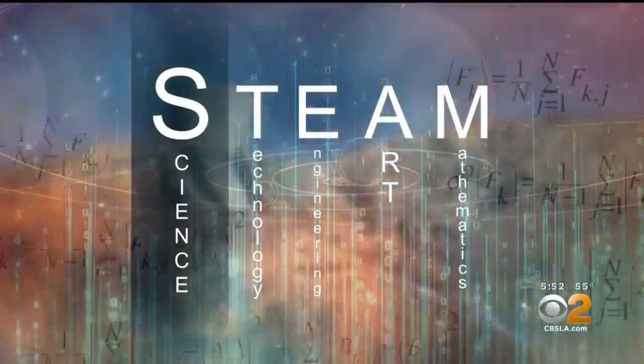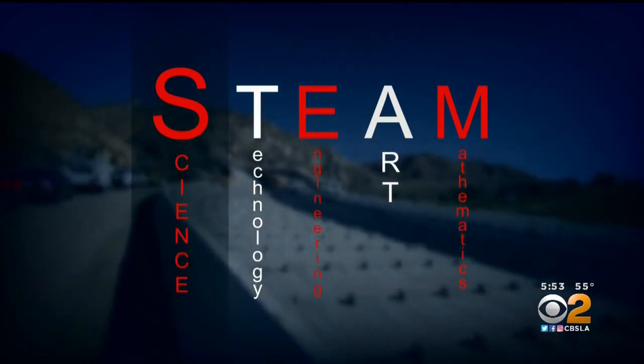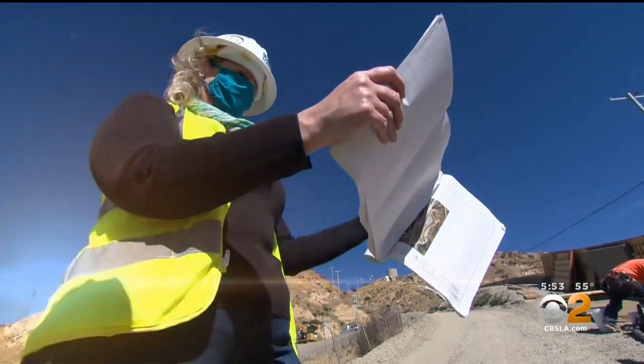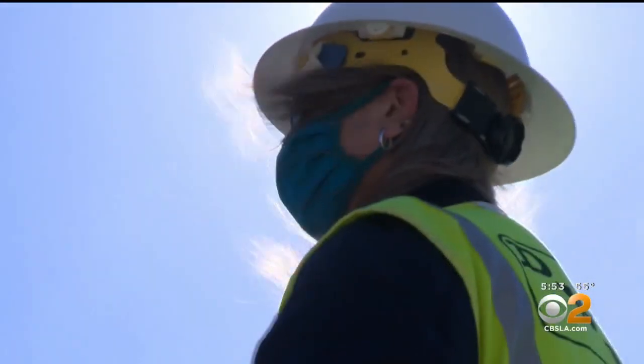Of all of the STEAM disciplines, Jennifer's work rehabilitating the Cascades relies most on science, engineering, and math. You're doing quality control of the concrete, ensuring that the design, the reinforcing steel, and the thickness of the walls conform with the plan.